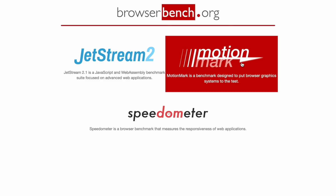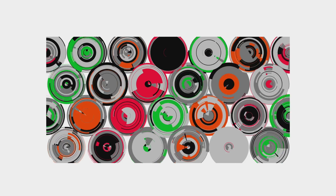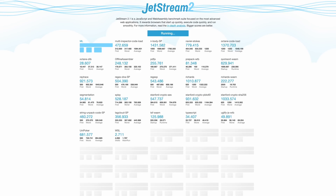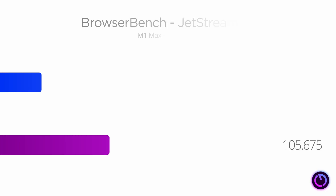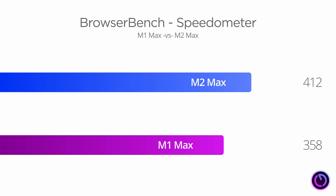Let's look at a few benchmarks from BrowserBench — a combination of CPU and GPU tests. MotionMark, which simulates in-browser graphics performance, shows only a 5.8% increase, though the viewport sizes may not have been identical on both tests, so take that under advisement. Jetstream, a JavaScript and WebAssembly benchmark designed to simulate advanced web applications, shows an 18.1% improvement. And Speedometer, which measures the responsiveness of web applications, shows a 15.1% improvement.